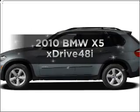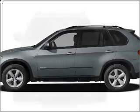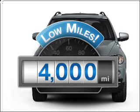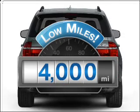Introducing the 2010 BMW X5. This is the set of wheels you've been looking for. Why worry about high mileage? Choosing a ride with lower mileage is the right choice for your busy life.